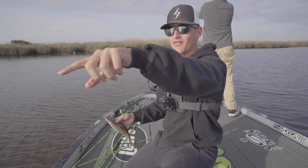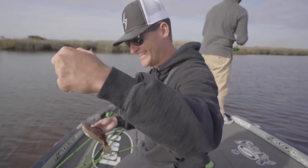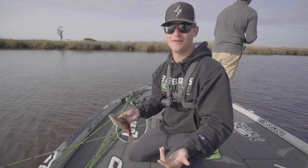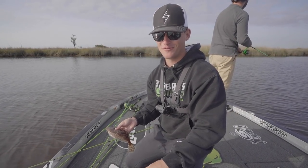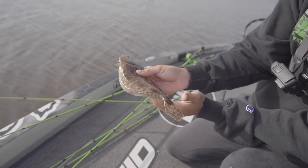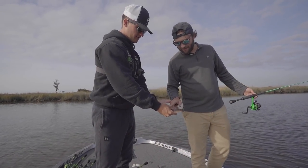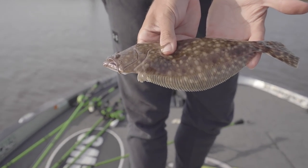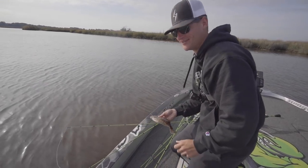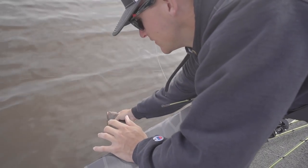He was just coming in and then I noticed my line was going past the boat — I was like, I might have a fish, and sure enough it's a baby flounder! The funniest part is today's video is bass fishing with saltwater lures, and I told Cody the day we go bass fishing with saltwater baits is when we'll catch the saltwater fish — and I just caught my first flounder ever!